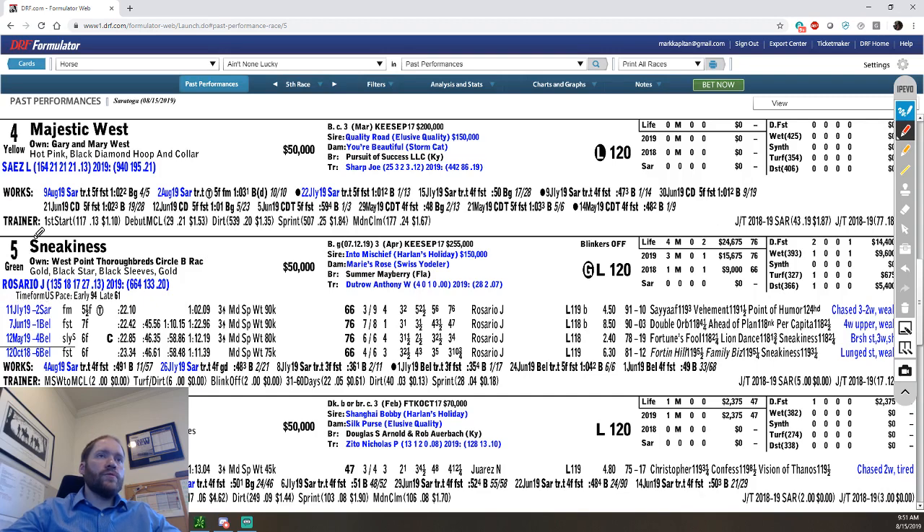You'll see the last time the horse ran was July 11th at Saratoga — on firm turf, a five-and-a-half furlong turf race. You can see the individual calls: a 22-second first quarter, and it looks like they missed the last calls because at five and a half at Saratoga you don't have middle calls, just a finishing time. The race was a maiden special weight for $90,000 for three-year-olds and up. So this time, the horse is getting a massive class drop coming out of a maiden $90,000 into a maiden claiming $50,000 — that's the biggest class drop in racing.